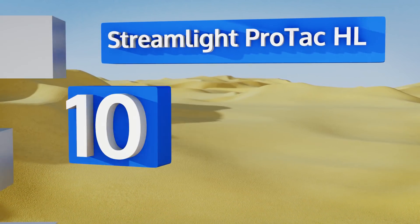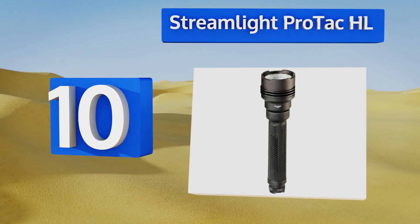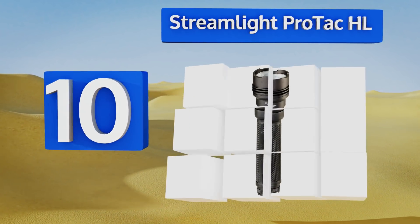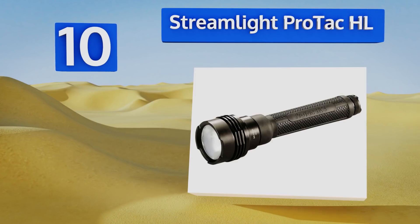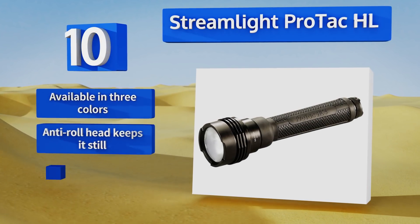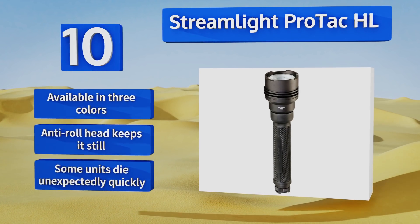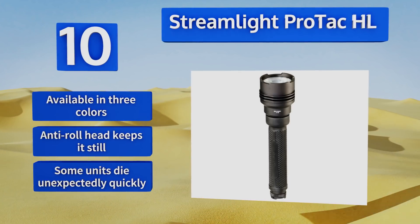Starting off our list at number 10, the Streamlight ProTac HL is available in options ranging from 70 to 2200 lumens, so there's one perfectly suited for every need. It uses advanced LED technology to achieve its extreme brightness, and its body is virtually water and shockproof. It's available in three colors with an anti-roll head that keeps it still.